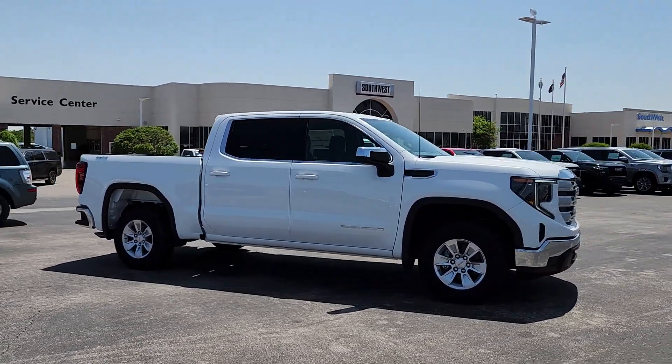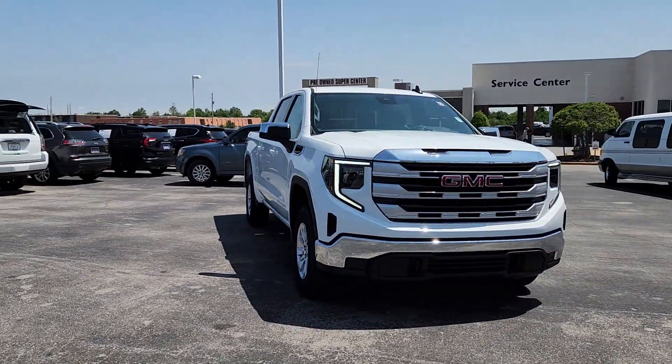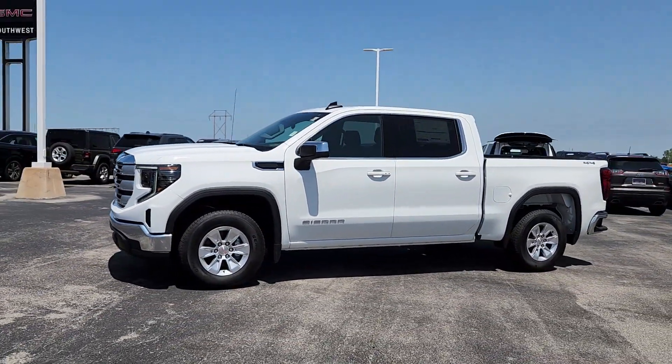These are just some of the great options this vehicle comes with: heated steering wheel, Apple CarPlay and/or Android Auto, wireless Apple CarPlay and/or Android Auto, pre-collision system, intelligent auto on-off high beams.